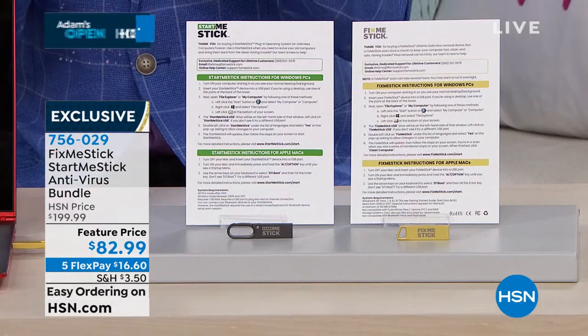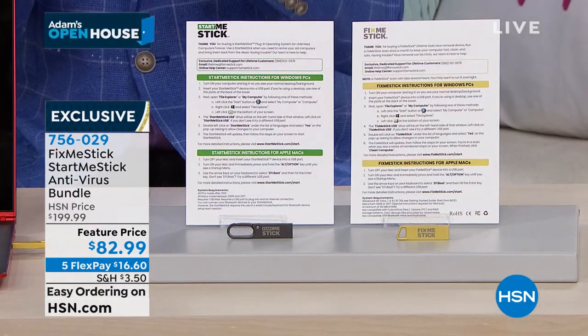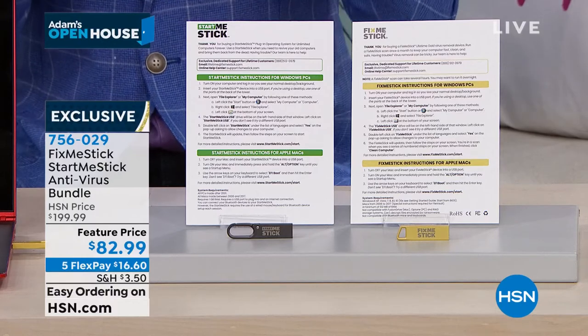We'll continue to sell FixMeStick going forward, but again, it reverts back to $59 per year, every year, for one computer. This is for three computers forever. But Joe, that's just part one of the story, right? Because with this there's another piece of the puzzle. What is Start Me Stick?